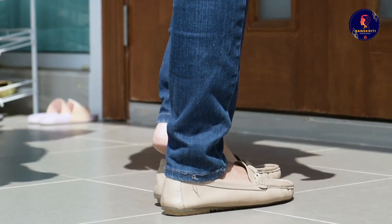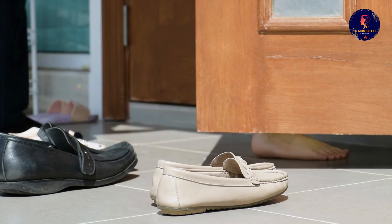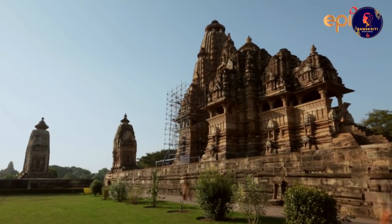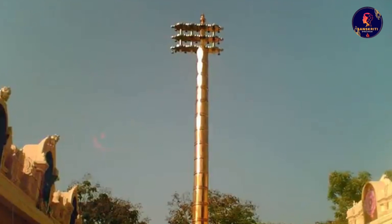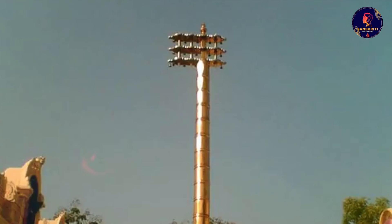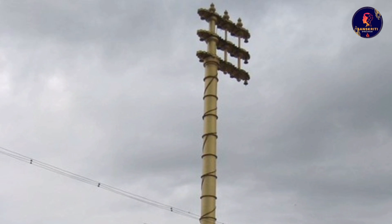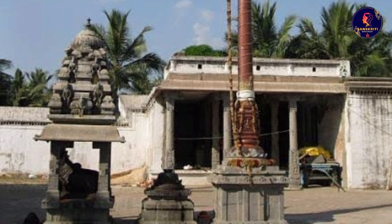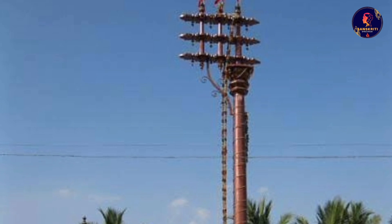To enhance this experience further, we remove our shoes before entering a temple. This allows us to absorb more positive energy from the ground through our feet. Another important element in a temple is the dhvajasthambam, or flagpole. This pole stands outside the garbha griha and represents the spine of our body.